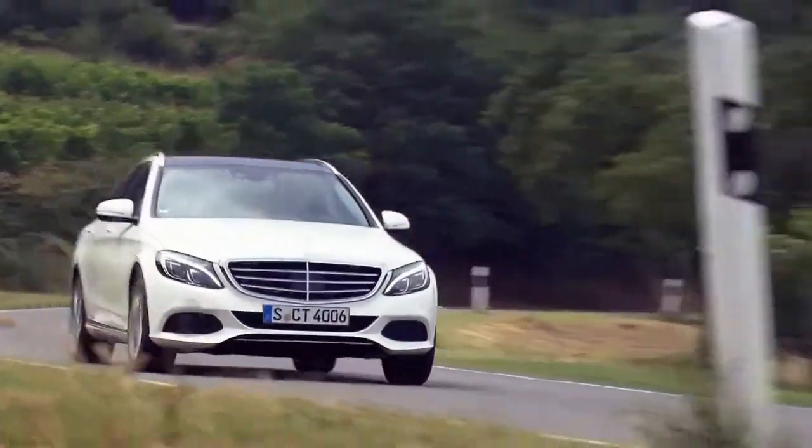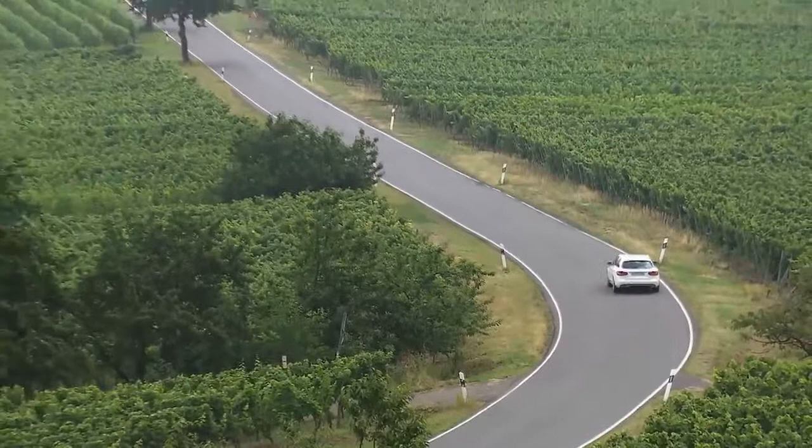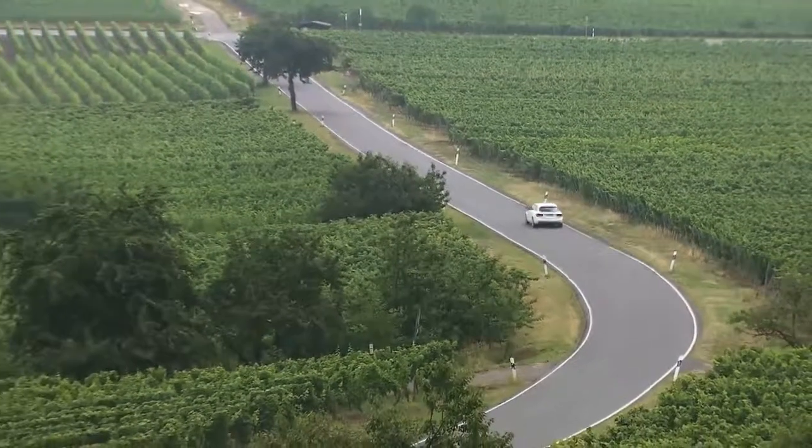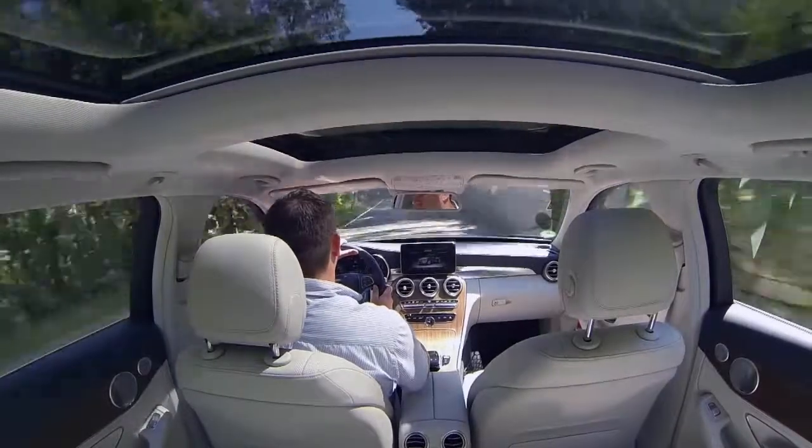Six months after the new Mercedes C-Class Sedan was launched, it's being joined on the catwalk by the T-Model station wagon variant. Like its sibling, the latest Benz has a lot in common with the carmaker's luxury models.